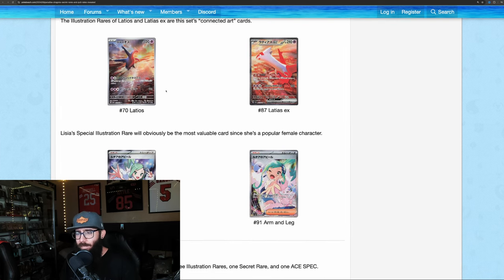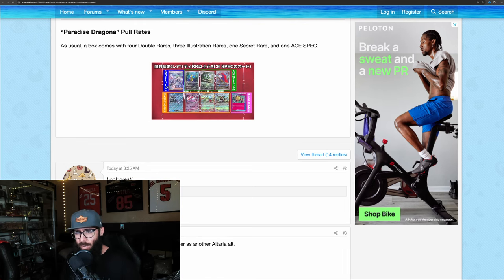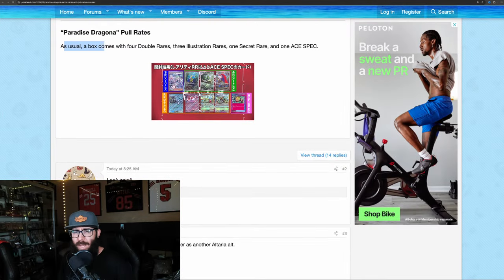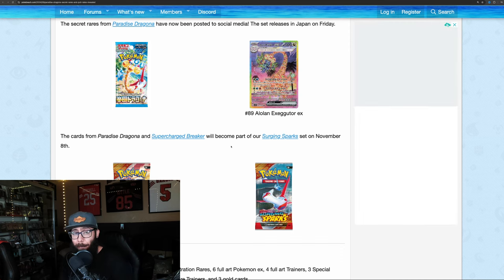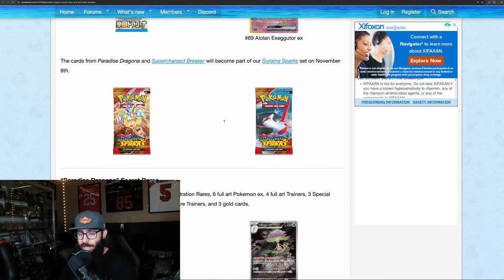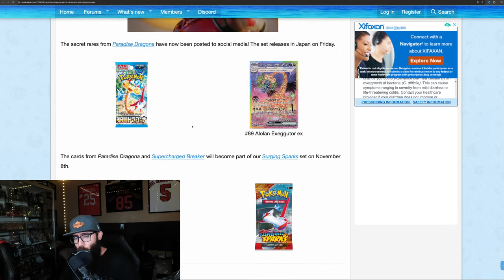These are the connected art cards. There are also some pull rates. Somebody in a recent video was asking about Japanese pull rates. A box comes with four double rares, three IRs, one secret rare, and one A-spec — that's what the Japanese pull rates are. I wouldn't expect the pull rates to really change for English. What's very interesting is that Surging Sparks is a big set, so if these pull rates stay the same, there are going to be some difficult cards to pull, which means prices could go a little crazy — assuming they don't change those pull rates, which I don't think they will.